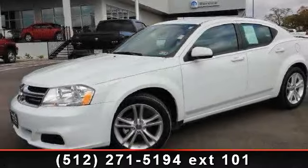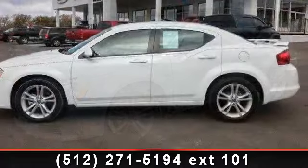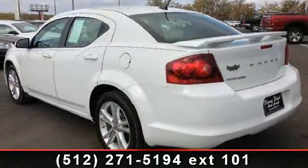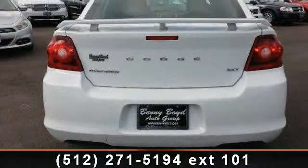Step into the 2012 Dodge Avenger SXT. If you are looking for a first-rate auto, this one could be yours today. This vehicle comes with a reliable 4-cylinder engine, connected to a smooth shifting automatic transmission. This vehicle's top features include power outlet,